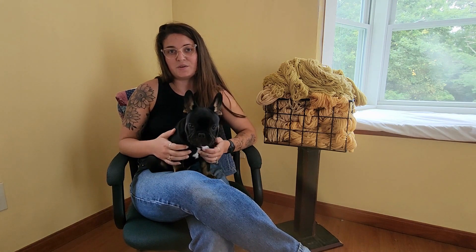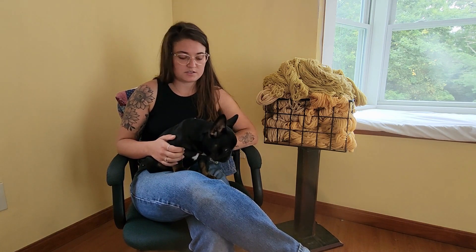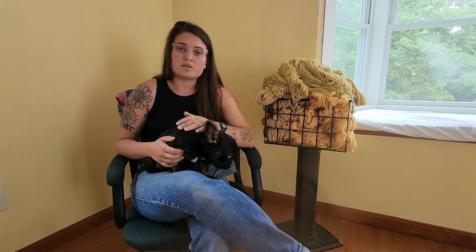Hi guys, welcome back to another episode. Today we are going to be going through all of the colorways and purchase options for the autumn tonals. There are only three, but first let me explain how this is going to work.